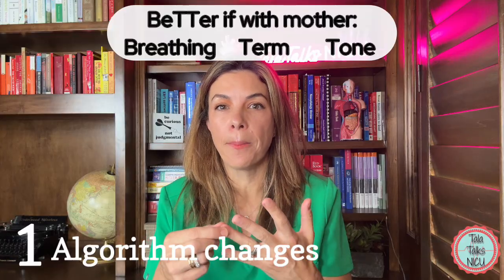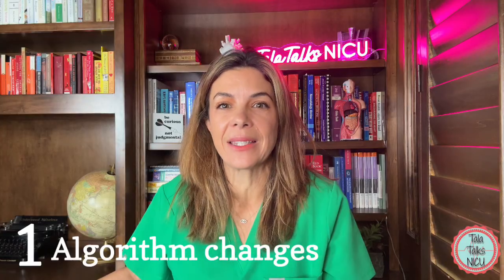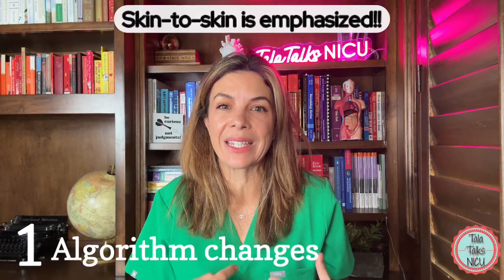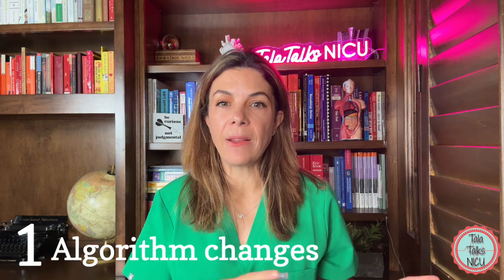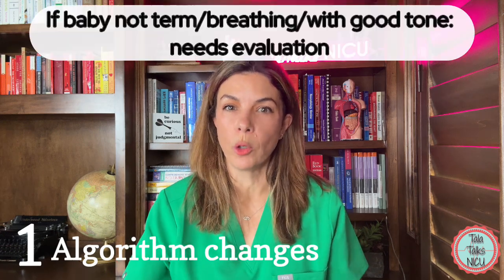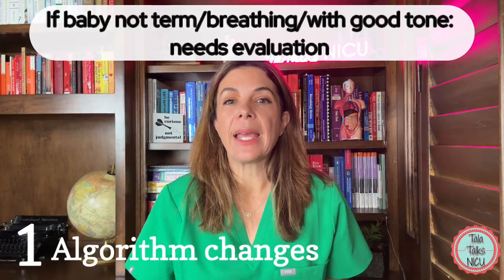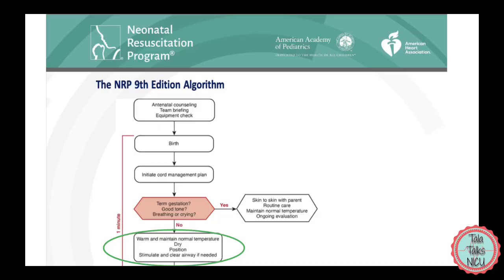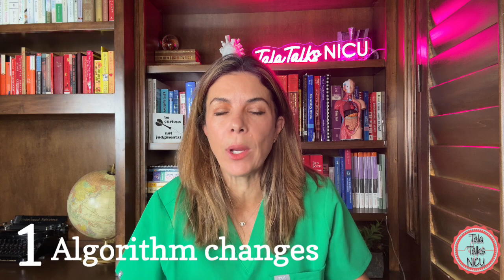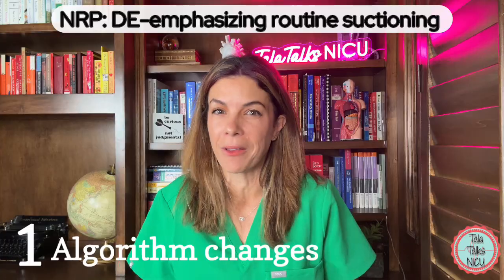if the baby is breathing, term, and has good tone, the baby can stay with mommy. The importance of skin-to-skin and maintaining adequate temperature control was also added to the algorithm. If the baby needs further evaluation — so is either not breathing, not term, or does not have good tone — then the baby stays with the team. At that point in the algorithm, suction if needed was removed; it now says clear airway if needed. This continues to de-emphasize routine suctioning on babies.